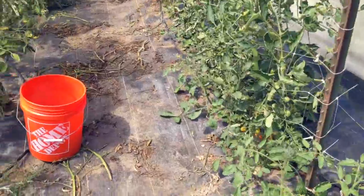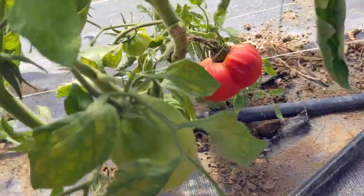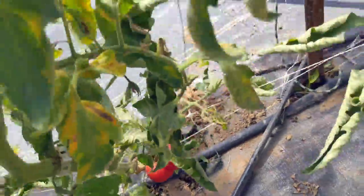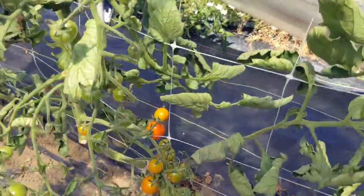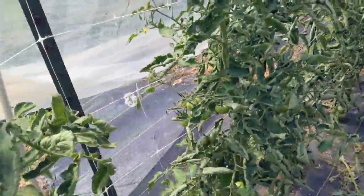Got our tomato tunnel. Tomatoes have just started to come on. We've got our cordial bingo variety on the left, sun golds on the right, and a couple different varieties here on the left as well.